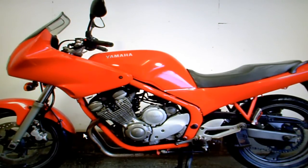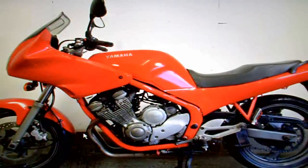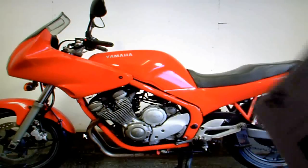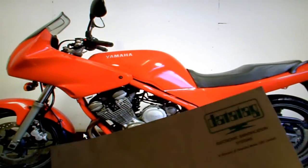Yamaha XJ600S for sale on eBay. In the paperwork, it has its V5 registration document with three former keepers. It's got an owner's manual and an HPI check which I've done — that shows the bike is completely clear. It's also got a data tag which will give you about 10% off your insurance.